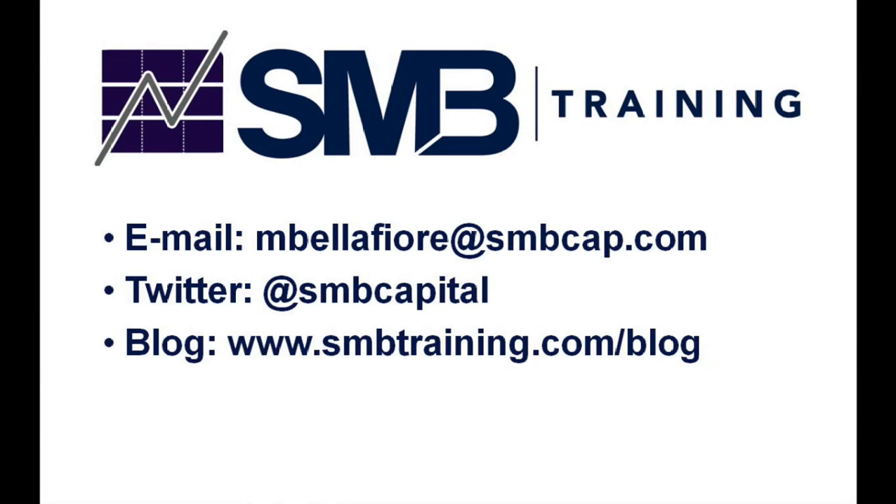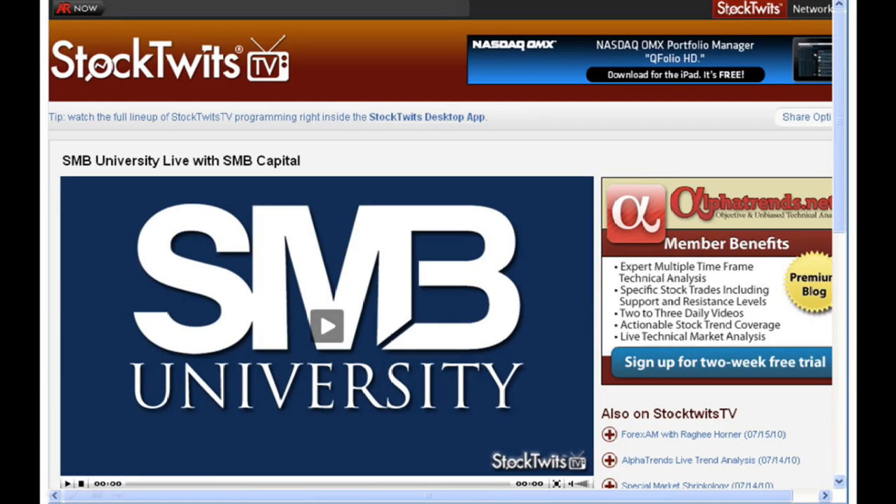This is an opening drive trade in DNDN. Perhaps you can make this trading pattern your own. If you have any questions about this trade, please send me an email, tweet, or post a comment on our blog. Please check us out on Sunday for SMB University. Until next week, this is Mike Belafieri from our training room in downtown Manhattan for SMB's Trade of the Week.